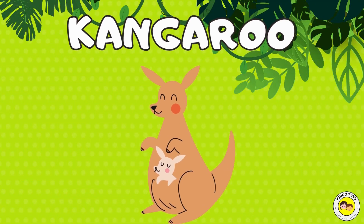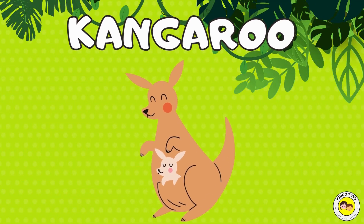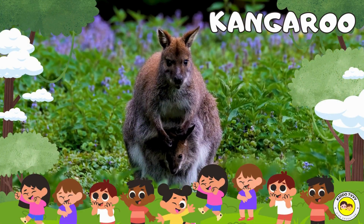Hey, I'm a kangaroo! Kangaroo! Hey, I'm a kangaroo! Kangaroo!